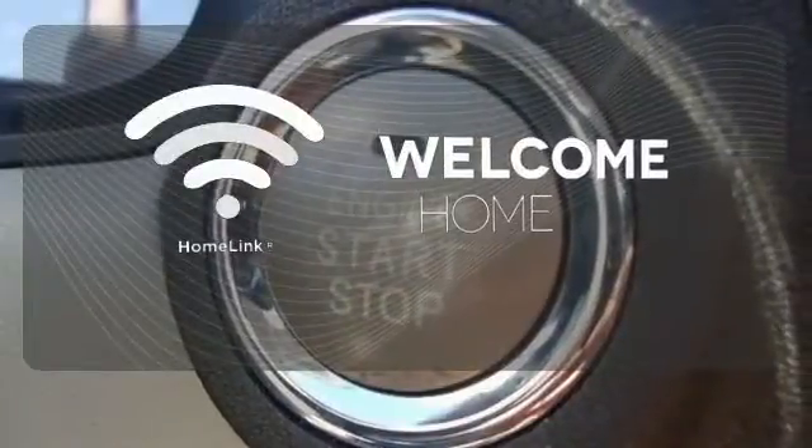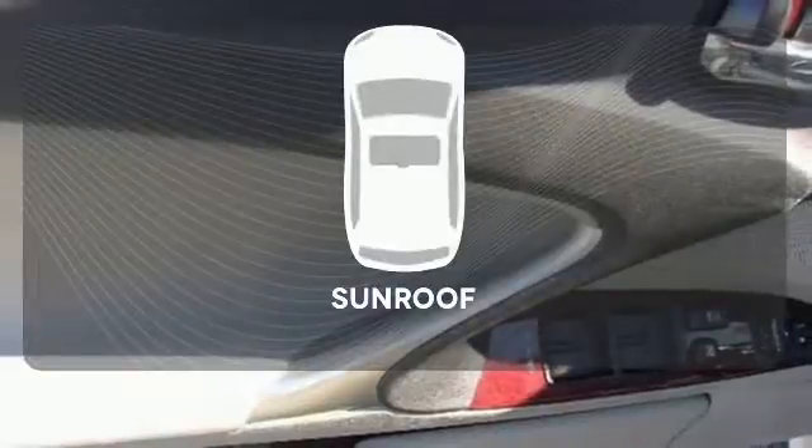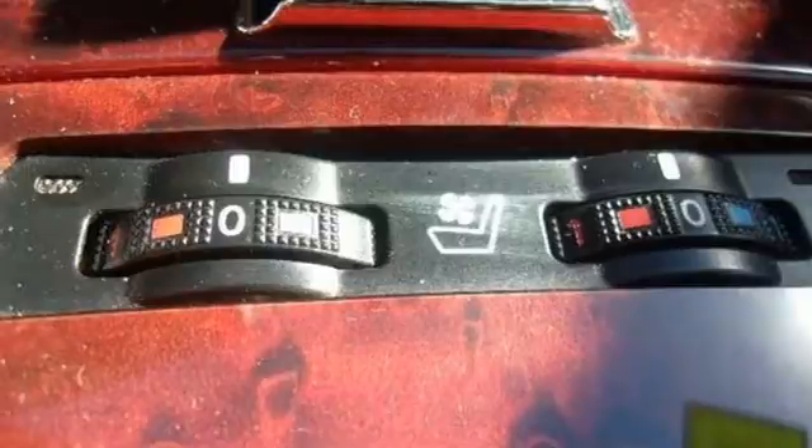Program garage door openers, gates and lighting systems with HomeLink. Get your daily vitamin D by opening up the sunroof. This Lexus IS350 rules the road and its class with blazing hot performance and unbelievable handling.